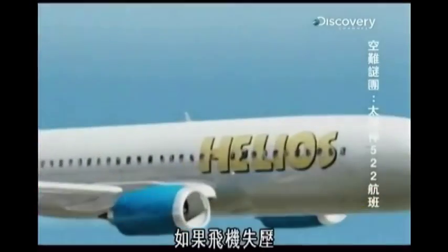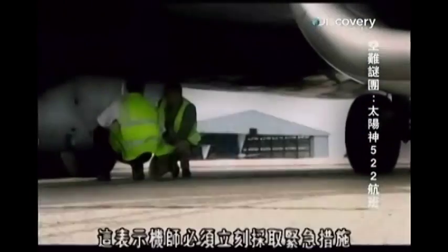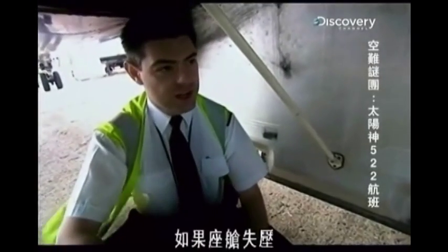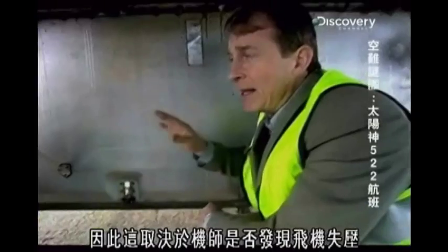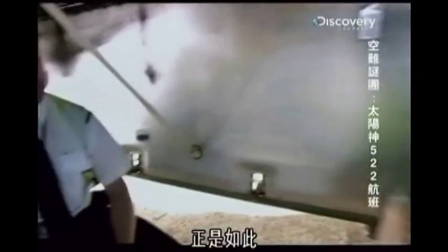If the plane should lose pressure, oxygen masks are deployed. But time is critical. This emergency supply only lasts 15 minutes, which means the pilot must take immediate action. If you get a depressurization, initiate an emergency descent down to 10,000 feet. So it depends on the pilots realizing that the aircraft is under pressure? Absolutely, yes.